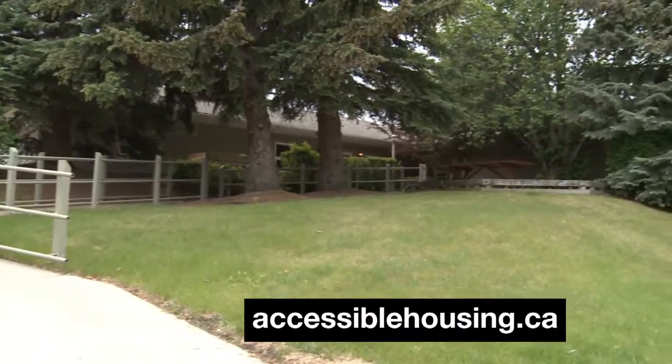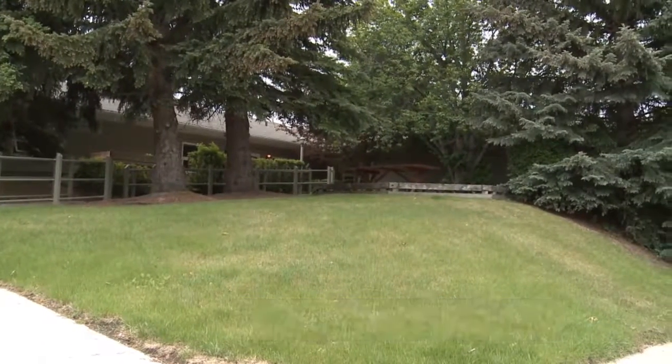For more information, visit accessiblehousing.ca. For Accessible Media in Calgary, I'm Wade Brown.